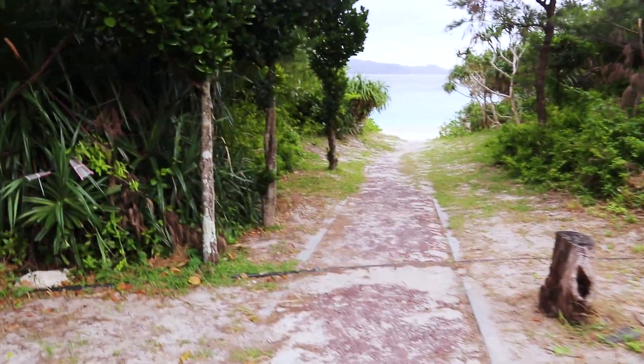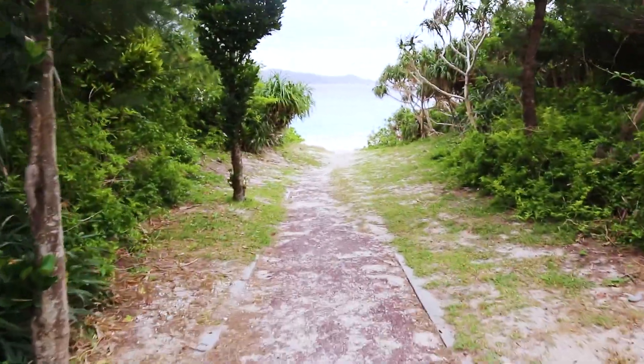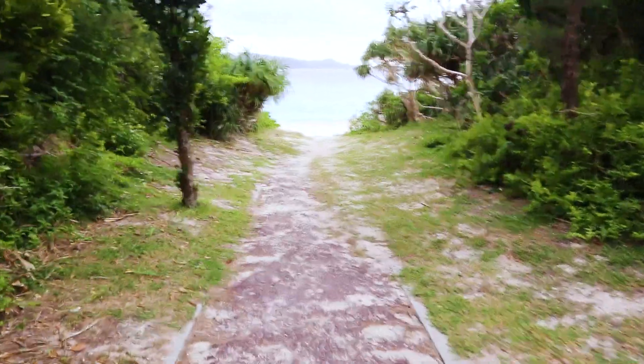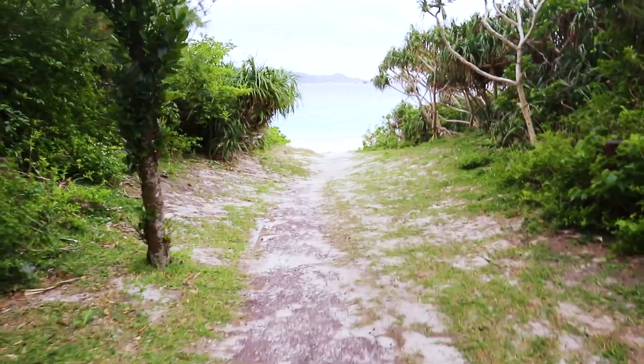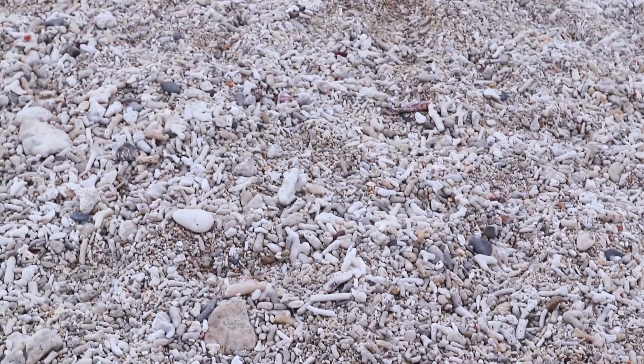First stop: Furuzamami Beach. Here's a bonus tip — bring swimming shoes. These shells hurt and they are everywhere.